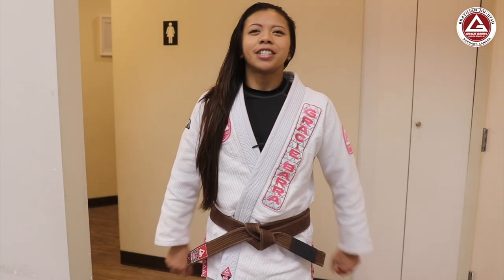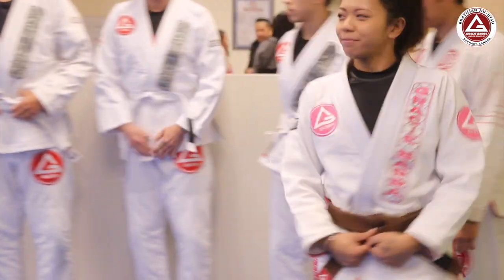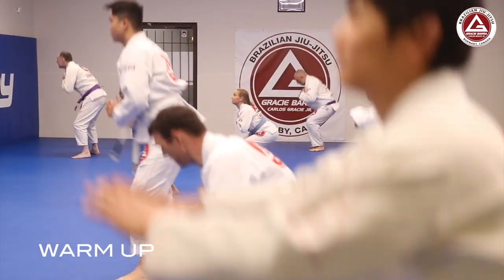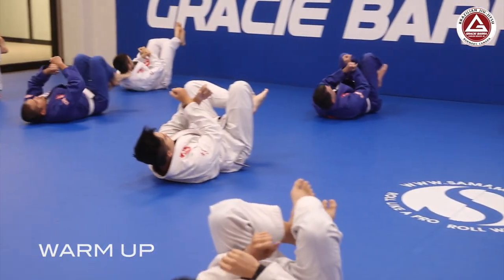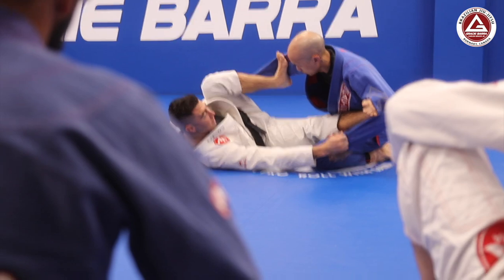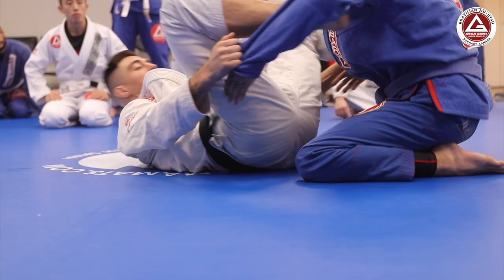After you've changed, don't forget to bow in and take your place at the end of the line. During the class, one of our experienced instructors will help guide you step-by-step.